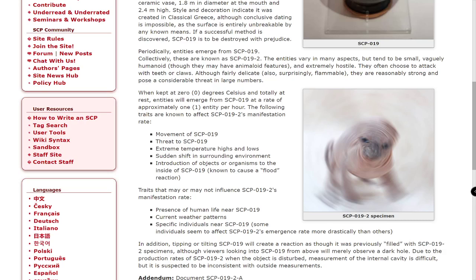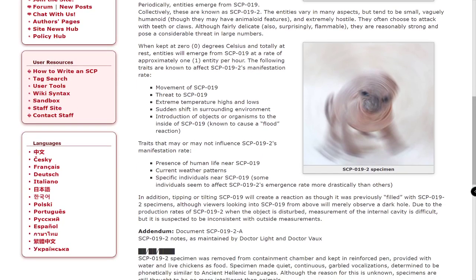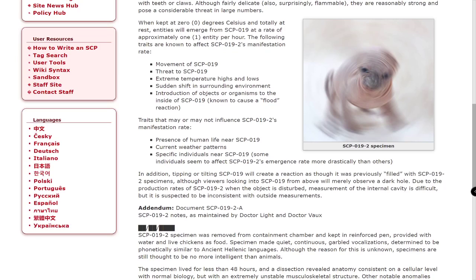The following traits are known to affect SCP-019-2's manifestation rate: movement of SCP-019, threats to SCP-019, extreme temperature highs and lows, sudden shift in surrounding environment, and introduction of objects or organisms to the inside of SCP-019, known to cause a flood reaction. Traits that may or may not influence SCP-019-2's manifestation rate include presence of human life near SCP-019, current weather patterns, and specific individuals near SCP-019, as some individuals seem to affect SCP-019-2's emergence rate more drastically than others.